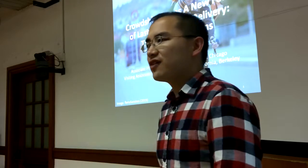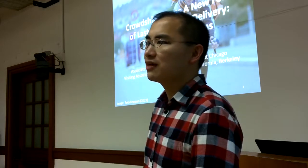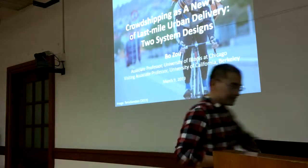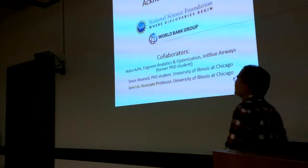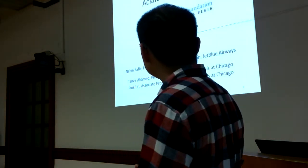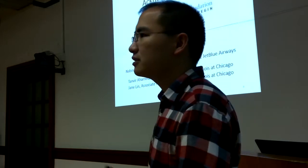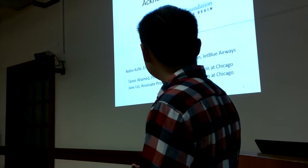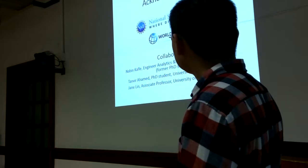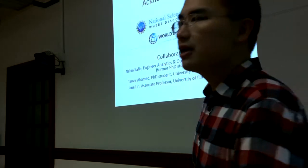On the flyer, I initially intended to present three system designs, but I realized I don't have enough time to cover all three in 45 minutes, so I reduced that to just two designs. This research has been funded by the National Science Foundation and the World Bank Group. My collaborators include my former PhD student Nabin Kafli, who is now an engineer in analytics and optimization at JetBlue Airways, my current PhD student Tanvir Ahmed, and my colleague Professor Jian Ling from my department.